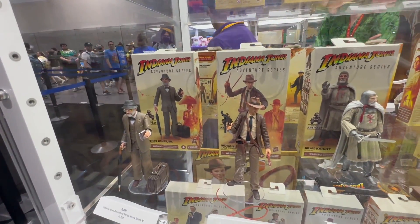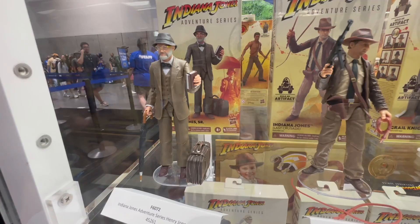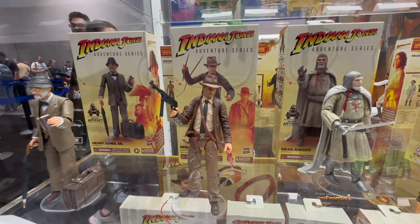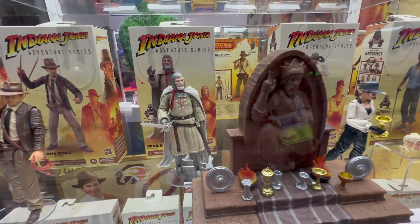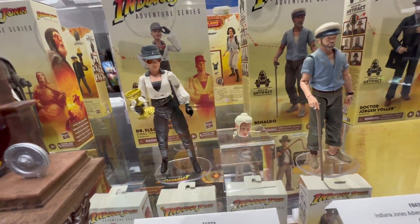Here's the packaging for the Last Crusade wave as well. You can see some more accessories here with Henry, including his umbrella and that grail diary. Indy comes with a machine gun in addition to his distinctive Last Crusade look. The grail knight is there with his sword, and Elsa here with her cup — she has a different head sculpt with a little bit of a tattered hair look as well.